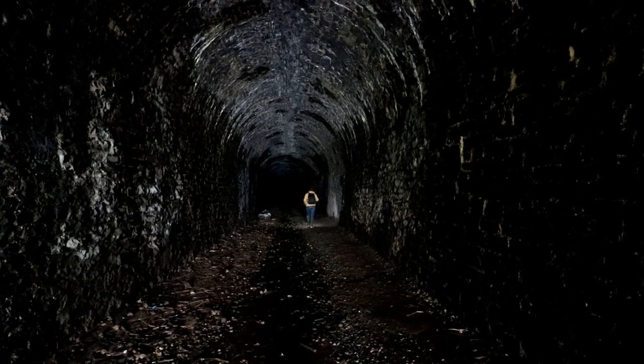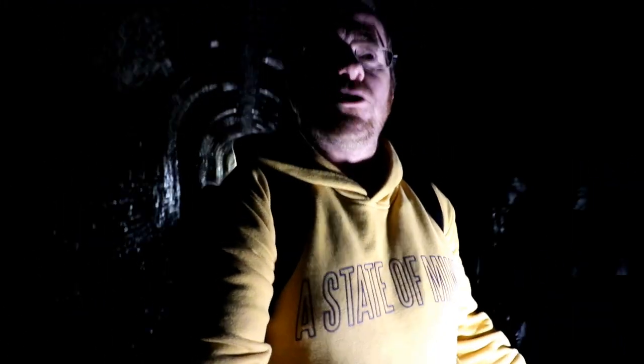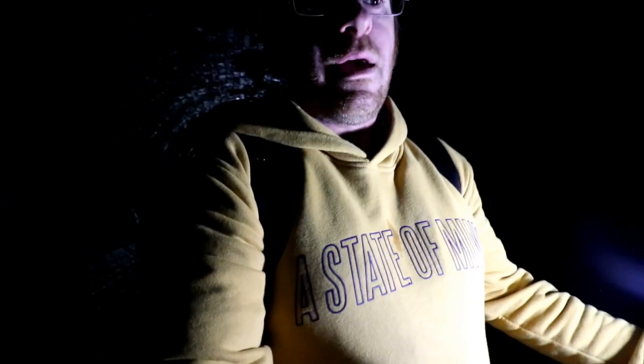Now we're a little further into the tunnel, it's a good time to tell you about an incident that happened in 1947. It was deep in the winter, extremely snowy, and a train traveling from south to north became stuck in the snow. It made it into the tunnel and subsequently couldn't get out, so passengers were stuck in here for two days while they waited for the army to come and rescue them.